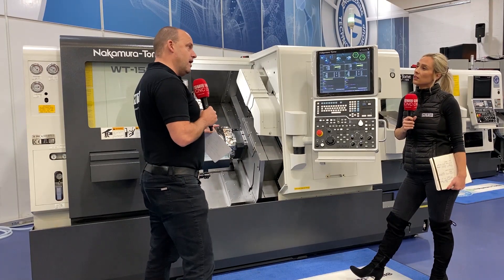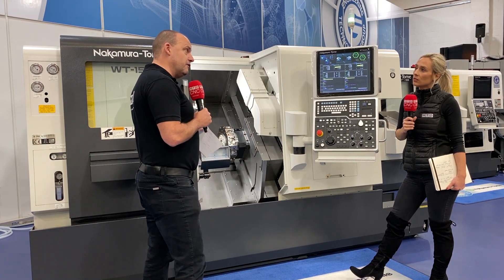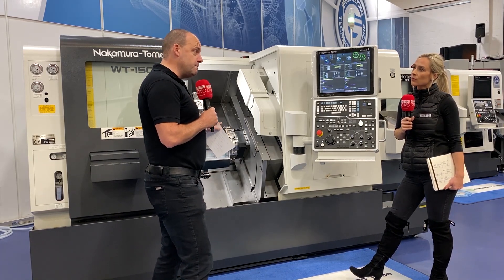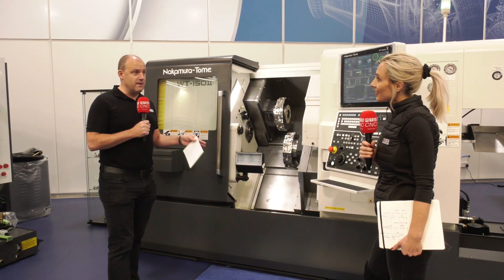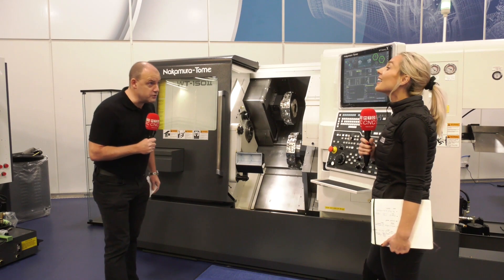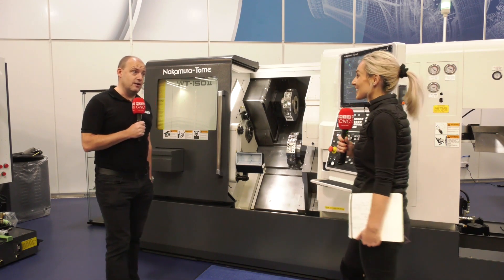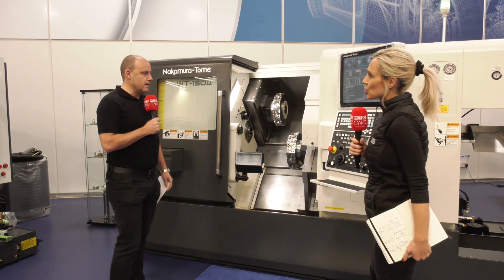So we're talking about a company that's got the experience and understanding of developing twin-turret twin-spindle turning since the 1970s, which — correct me if I'm wrong — my mathematics tells me that's over 30 years, in fact probably almost 40, of developing technology like this. Yeah, I was going to say it's almost 40 years. So what's the USP on this machine?